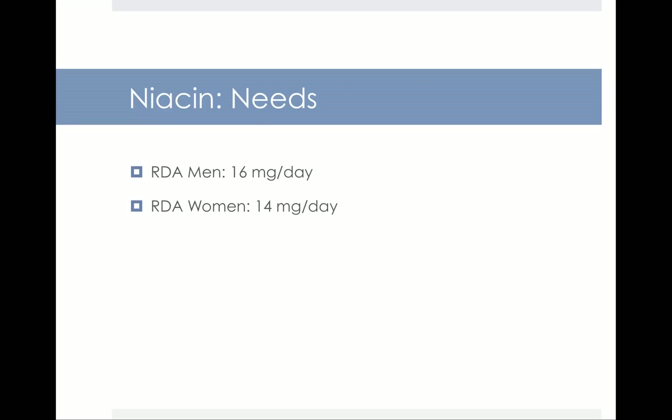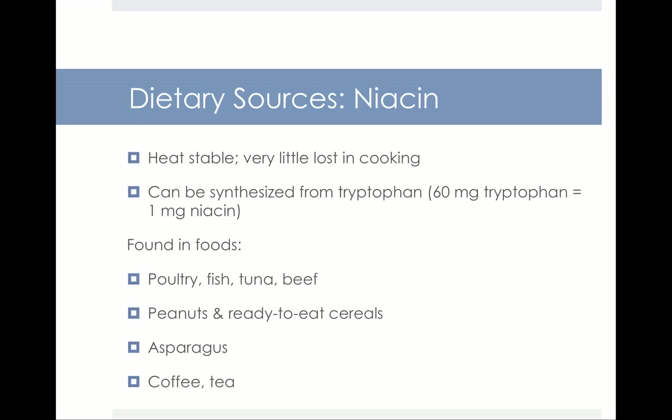Niacin needs are 16 mg per day for men and 14 mg per day for women. The best dietary sources include poultry, fish, tuna, beef, peanuts, ready-to-eat cereals, asparagus, and coffee and tea have a little bit too. Niacin is unique because it's heat stable — very little is lost in cooking. You can also synthesize niacin from tryptophan: 60 mg of tryptophan, an essential amino acid, can create 1 mg of niacin if you don't get enough from diet.